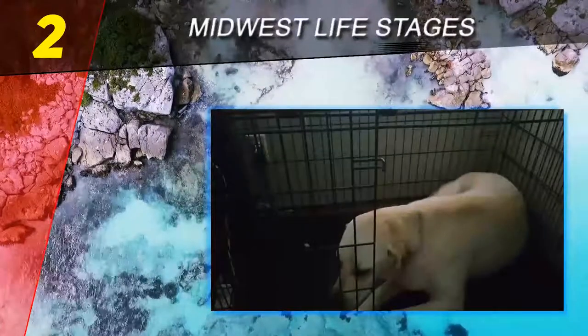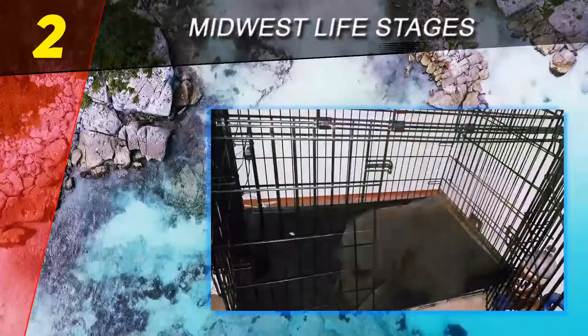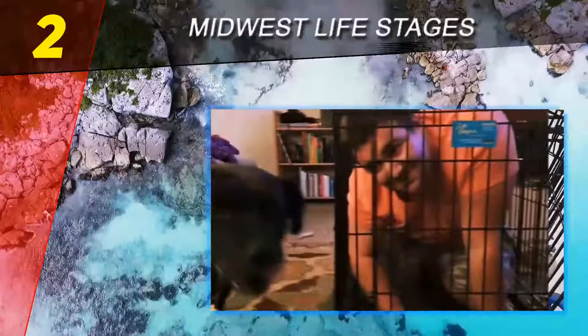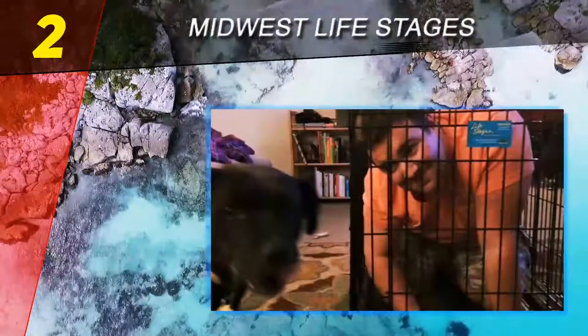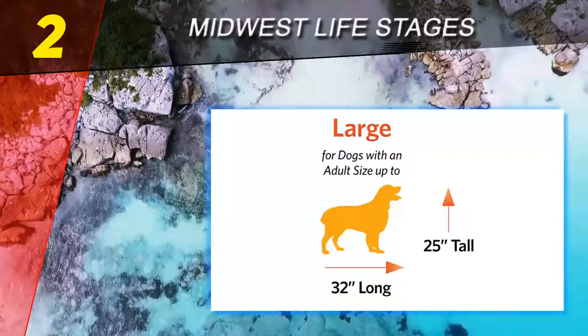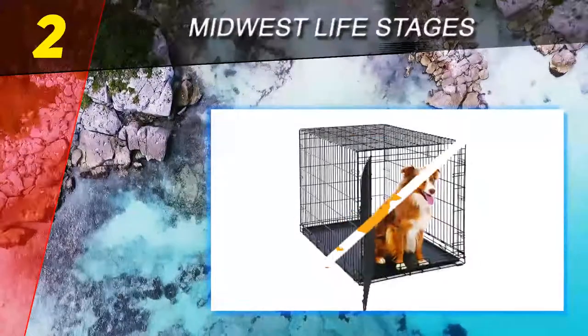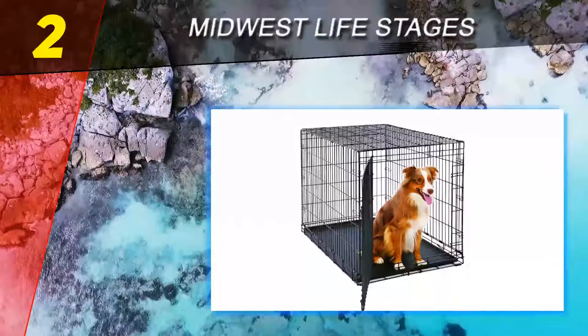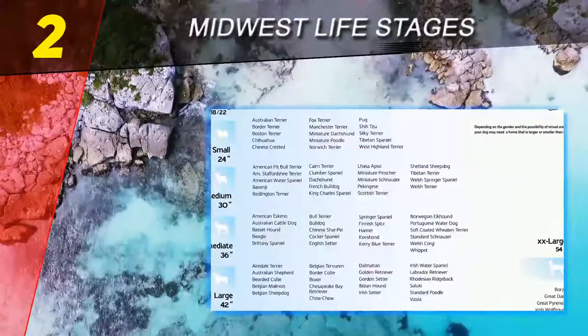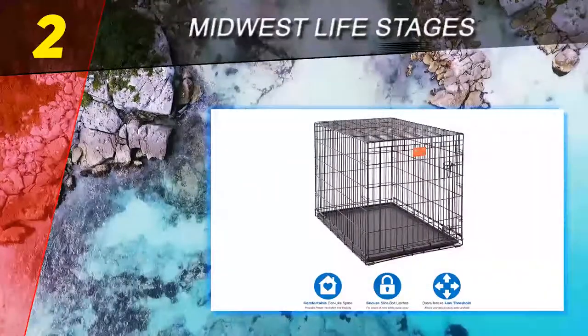Another great option, the Midwest Life Stages dog crate comes highly recommended. It is similar to the Midwest iCrate, but the Life Stages is made of heavier gauge steel and has a tighter wire mesh. This makes it stronger than the iCrate and appropriate for more active dogs or those who try to escape. It features metal wire with a durable satin black electro-coat finish.